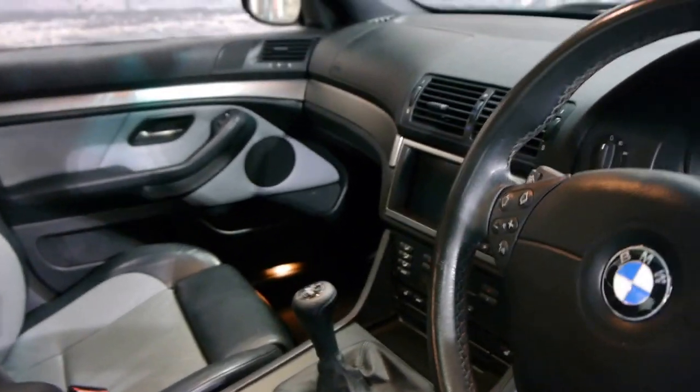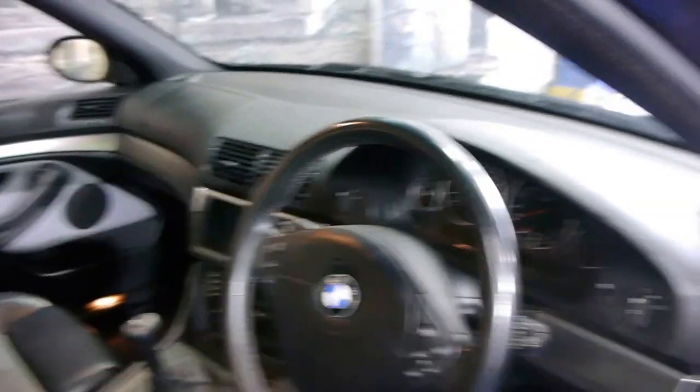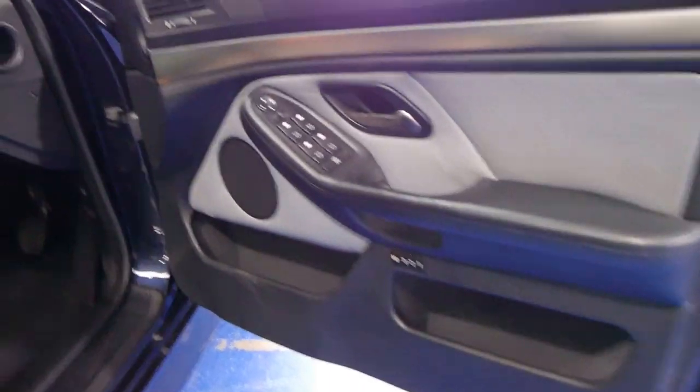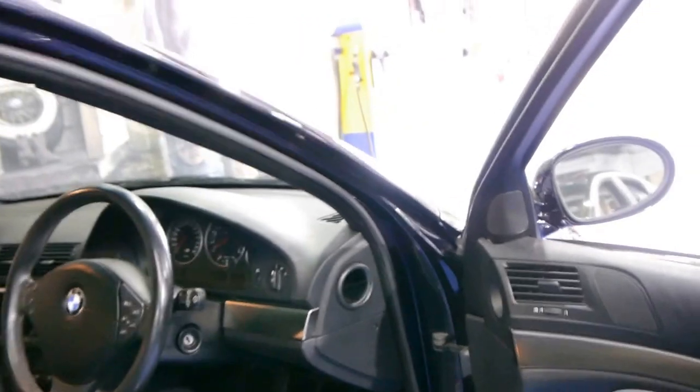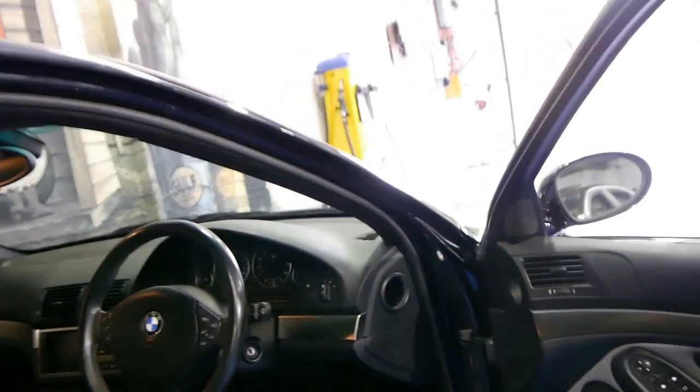This car has two remote keys — the 2000 model did have a slightly updated key compared to the 99 model. It's got memory electric seats, all your M5 badging and steering wheel. These also came standard with Xenon lights, as you'd expect.